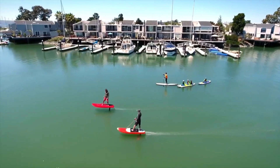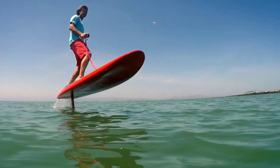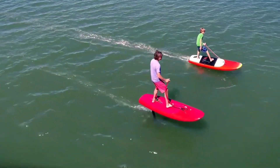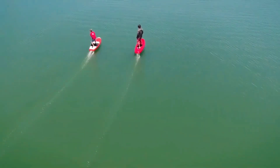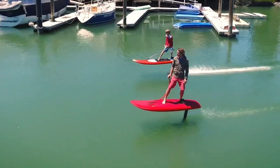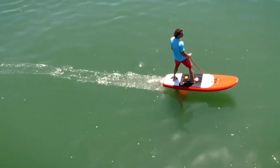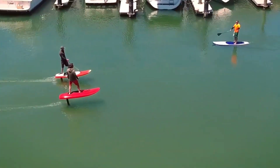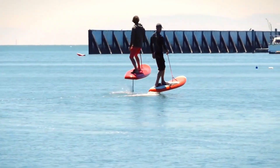Whether you want to cruise, carve or race, Jet Foiler can adapt to your style and skill level. You can control the speed and direction with a wireless handheld remote or use the flight jet for a more responsive and smooth ride. Jet Foiler is not only fun but also eco-friendly, as it uses clean energy and leaves no emissions or noise pollution. It's the perfect way to explore the ocean and feel the freedom of flight. The price of Jet Foiler starts from $12,000 depending on the model and accessories.